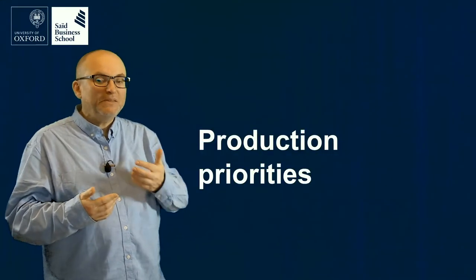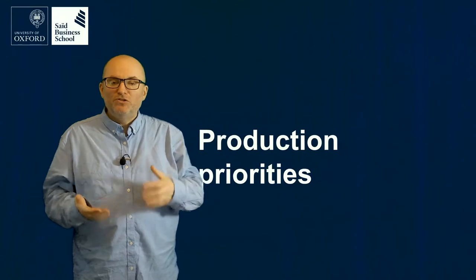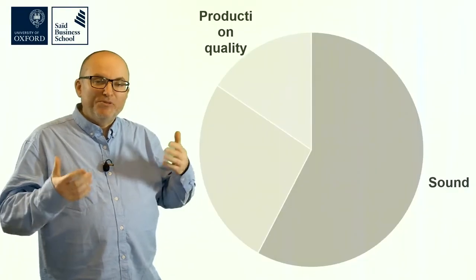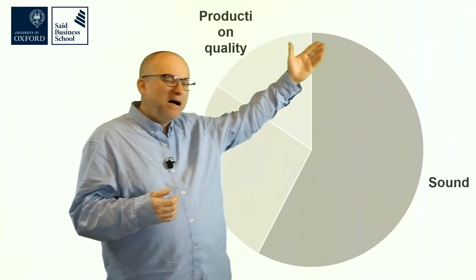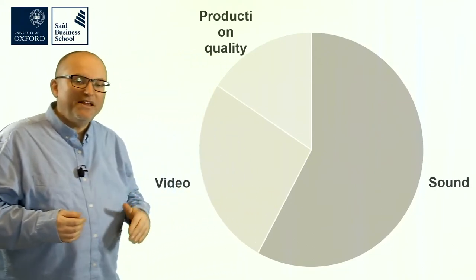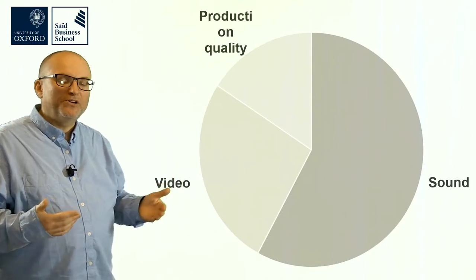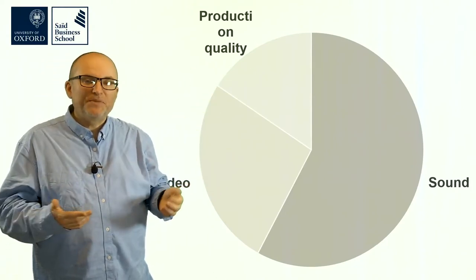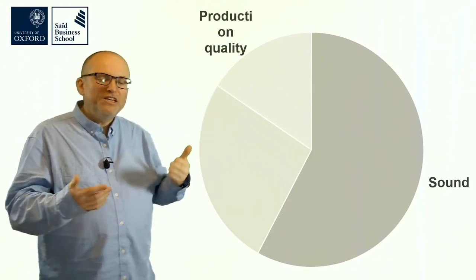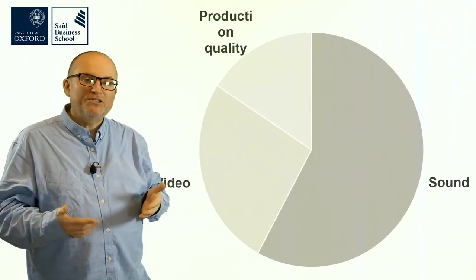No matter which tools you use to create your videos, what should be your priorities? From research and experience, it turns out that the biggest amount of time should be spent on good sound. Sound is actually more important than video quality and all other production elements such as lighting, props, and multiple camera angles. Focus on getting good sound — the other things really don't seem to matter as much. In the next video we're going to look at creating an outline, making a PowerPoint from that outline, and then recording it with RapidMOOC.